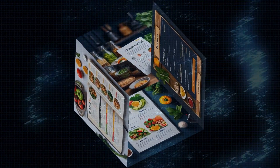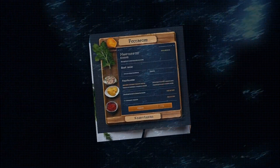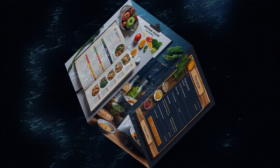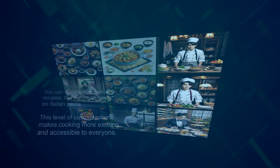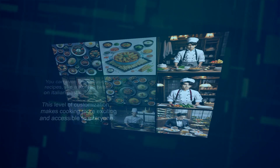Imagine you're vegan or have specific dietary needs — Samsung Food has a personalized recipe function, allowing the app to adapt recipes based on your dietary requirements, nutrition balance, or even the ingredients you already have at home. You can even create fusion recipes, like a Korean twist on Italian pasta. This level of customization makes cooking more exciting and accessible to everyone.